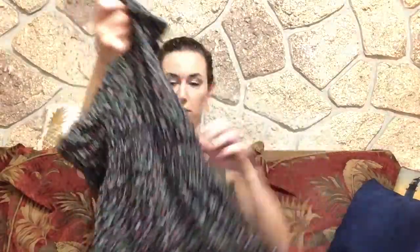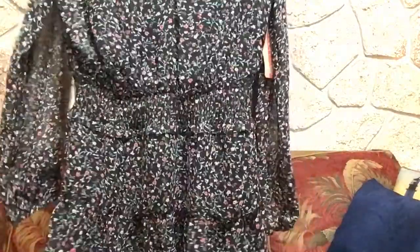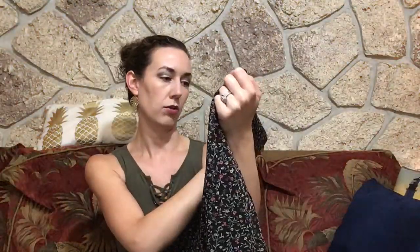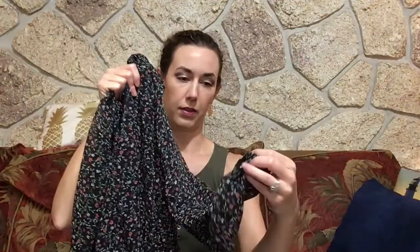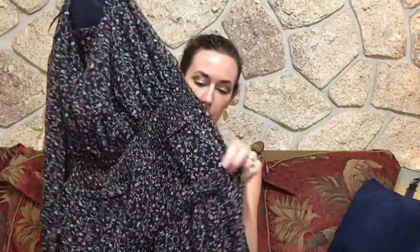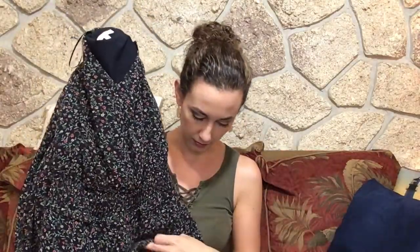First item is a floral long sleeve dress. This is by Skyser Blue. The sleeves are sheer and they have elastic at the wrist. There's elastic at the waist and then it has kind of a little ruffle on the hem. And it is lined.